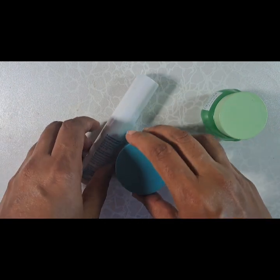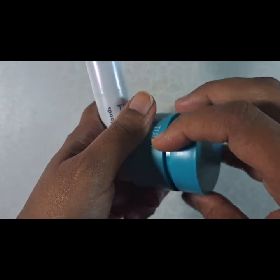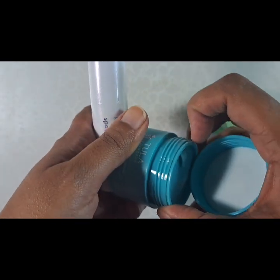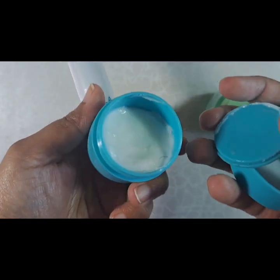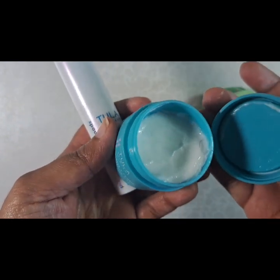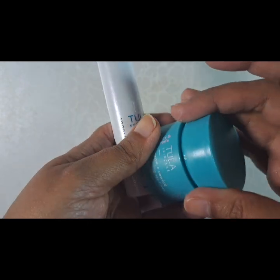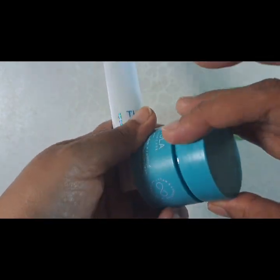It feels so good going on. When that is done, I'm going to be dipping into this eye cream, which is also emollient and a little bit bouncy. I don't love the smell, but so far I've noticed that my eye area looks a lot better.